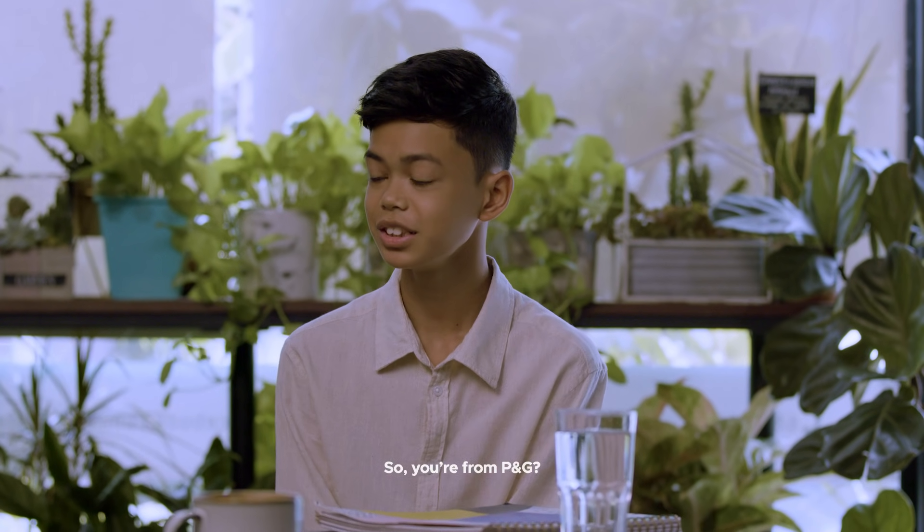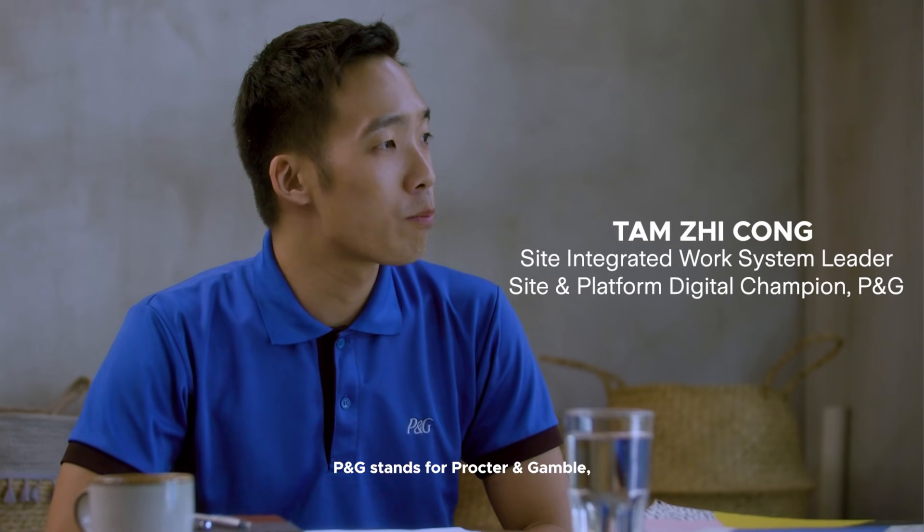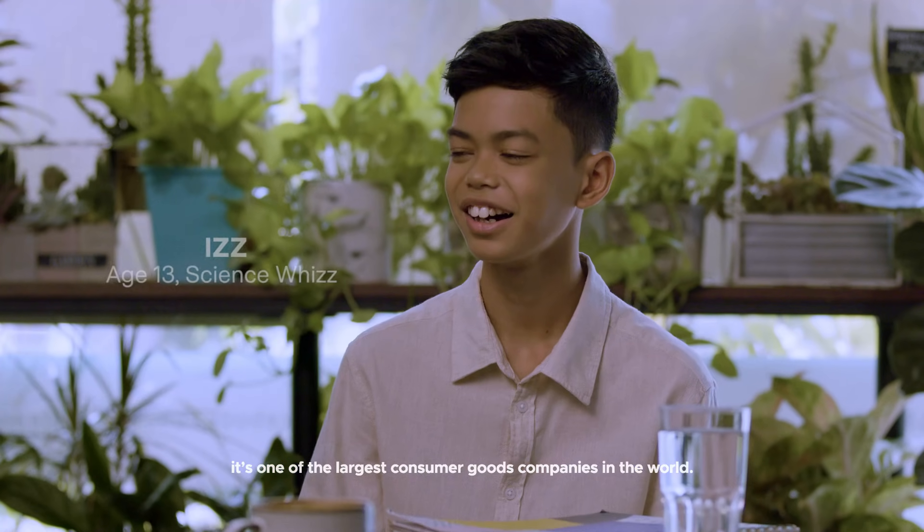Yeah, I'm good. So you are from P&G? Yes, I'm from P&G. P&G stands for Procter & Gamble. It's one of the largest consumer goods companies in the world.